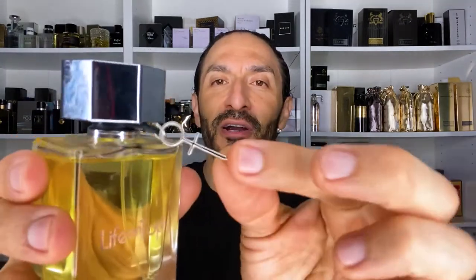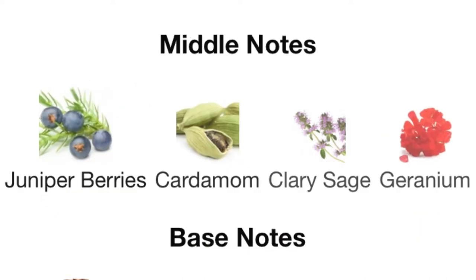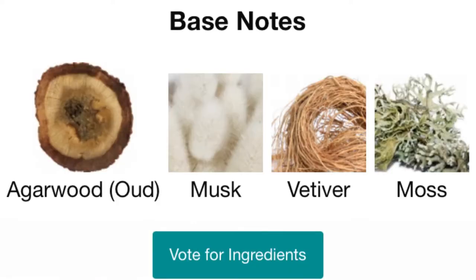The first fragrance is from the house of Penthouse — Life on Top. The bottle looks pretty nice; it's heavy glass, and for a cheap fragrance, it's a nice looking bottle. It comes with a charm that looks like a key, and the cap sort of reminds me of YSL's Loam — it's in that same shape. It's a 2.5 ounce bottle. Top notes: lavender, mandarin orange, apple. Mid notes: juniper berries, cardamom, clary sage, geranium. Base notes: oud, musk, vetiver, moss.